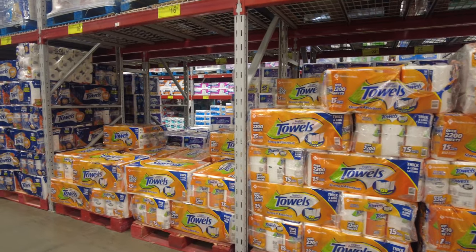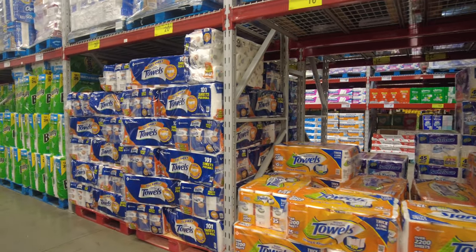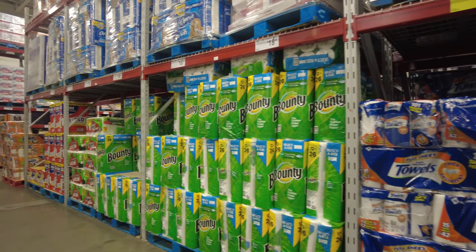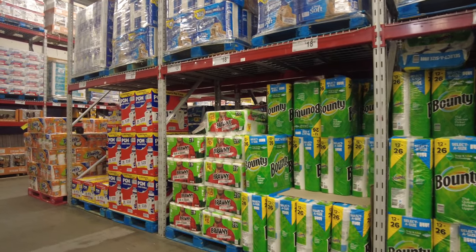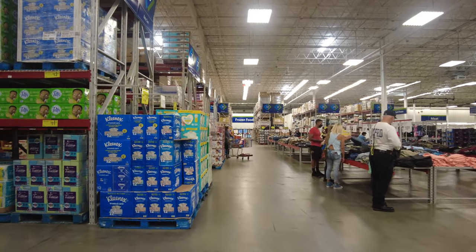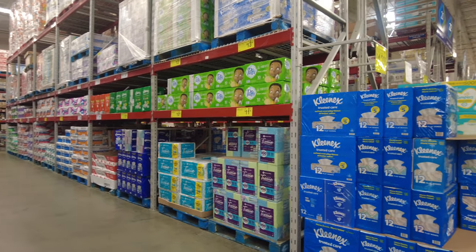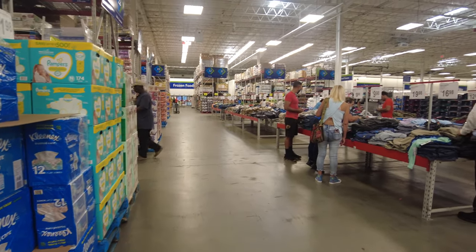We all know what a struggle it was to get tissues and toilet paper during the pandemic. Here we have some kitchen towels, the ever-elusive Bounty, and if you look in the back there's Charmin toilet paper — that was the unicorn during the pandemic. They also have Puffs tissue to wipe your nose if you need to clean up a bit.